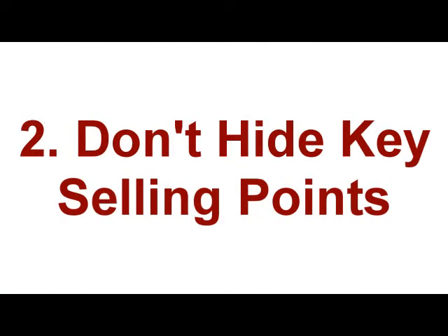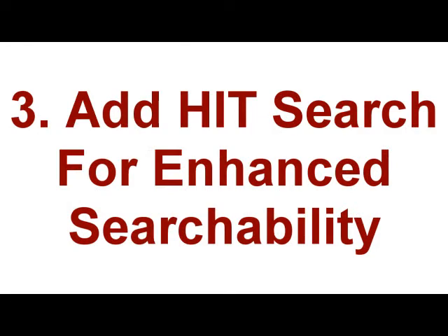So lastly, make sure that your navigation is clear. Don't hide your selling points in mountains of text. And finally, if you need to, add HIT Search to your site so that you're going to be able to see what your clients are looking for, and your clients will be able to find what they're looking for on your site.